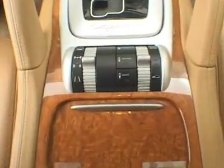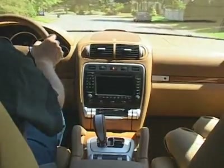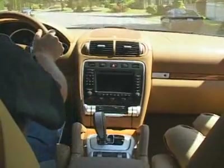Off-road, the Cayenne is truly fantastic. A unique self-leveling air suspension with six adjustable ride height settings allows you to manually adjust the Cayenne's ride height up to 11 inches or 270 millimeters to clear large obstacles. A six-speed automatic Tiptronic transmission is featured in this vehicle.